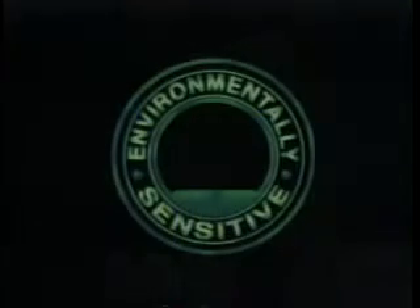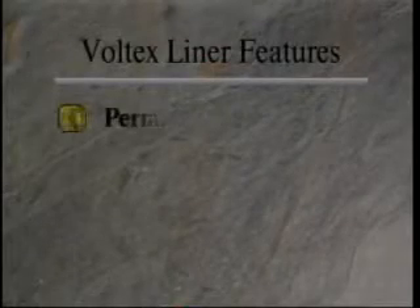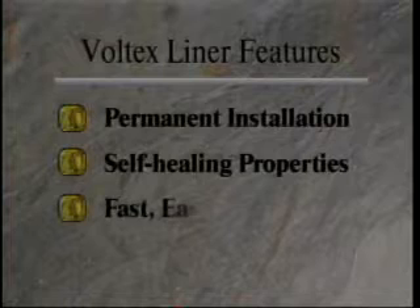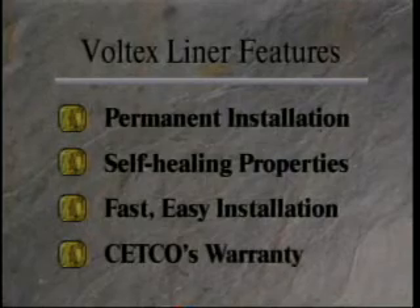Volclay Waterproofing Products are the most environmentally sensitive on the market today and offer a myriad of benefits, including permanent installation, self-healing properties, fast and easy installation in almost any weather to green concrete, and support by Setco's single-source warranty.